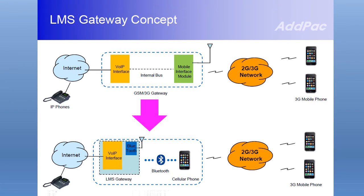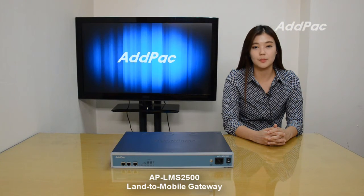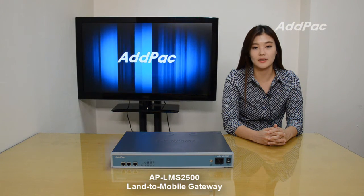A Bluetooth full IP gateway combining an IP PBX is now suggesting a new model for a main voice communication solution. In order to be a part of advanced VoIP communication naturally in the future, making an excellent choice of choosing a Bluetooth VoIP gateway is essential.